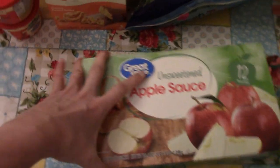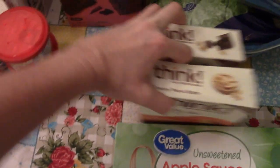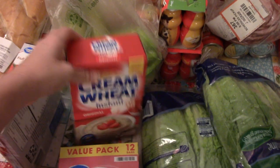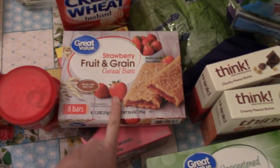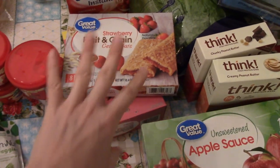Some applesauce for Everly, and some of my protein bars. I got the kids their fiber brownies — they love these things. And then I picked up some instant cream of wheat for me, and just some cereal bars. We have some snack stuff, but just the extras to have on hand to throw in the snack basket.